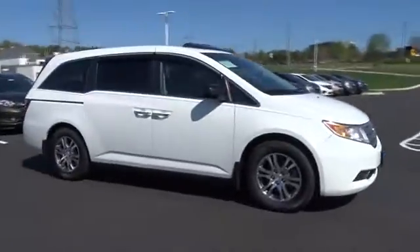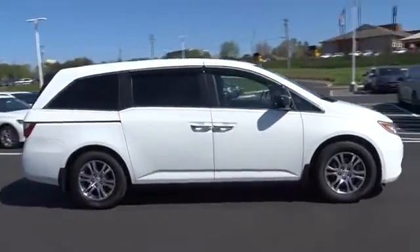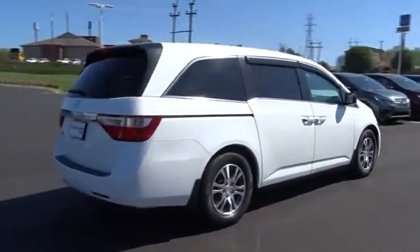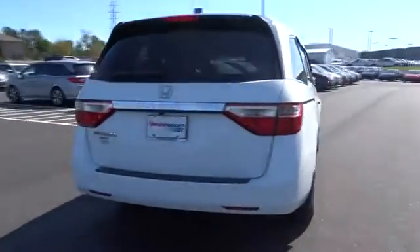The 2012 Honda Odyssey. The Honda Odyssey is a showcase of distinguished style, captivating technology, and advanced safety features — a must for all families.